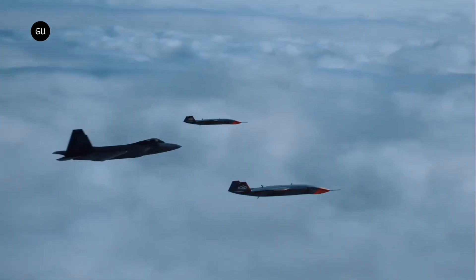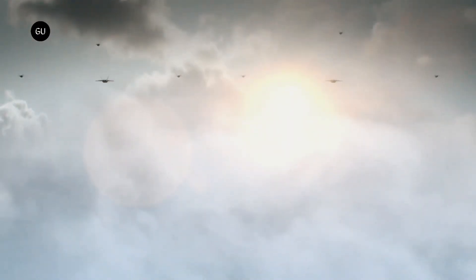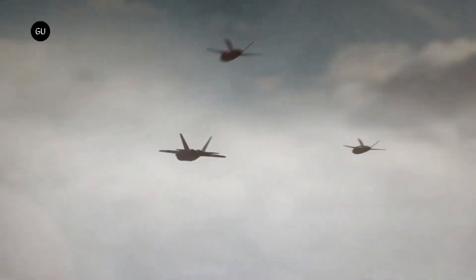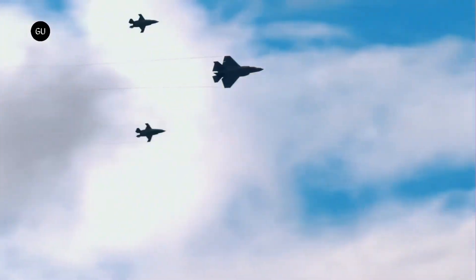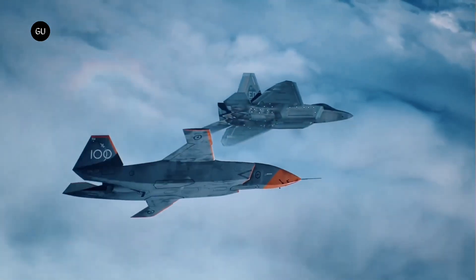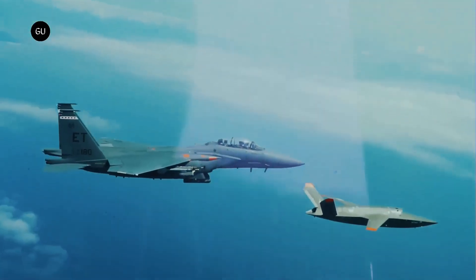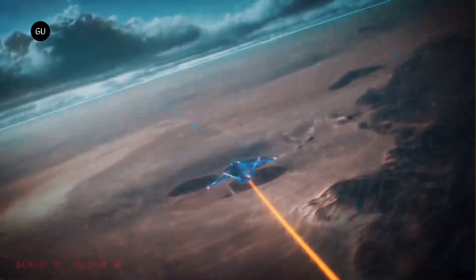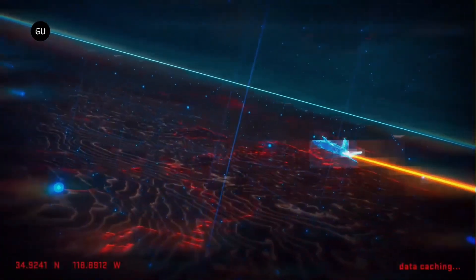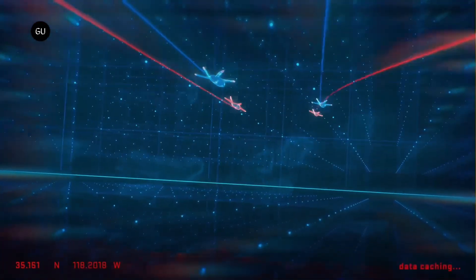One of the most remarkable features of the XQ-58A is its ability to fly autonomously — it can follow predefined waypoints, perform maneuvers, and make decisions based on sensor data without constant human intervention. A successful demonstration of autonomous flight in July 2023 marked a significant leap forward in drone technology. Specific details about its range and speed remain classified.